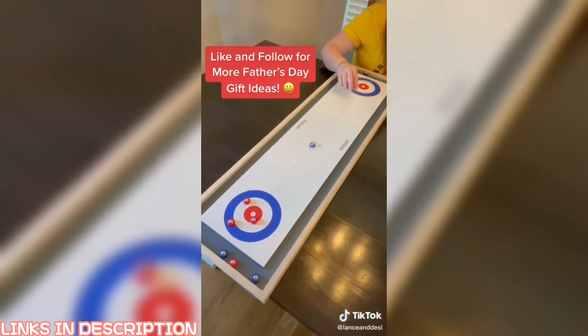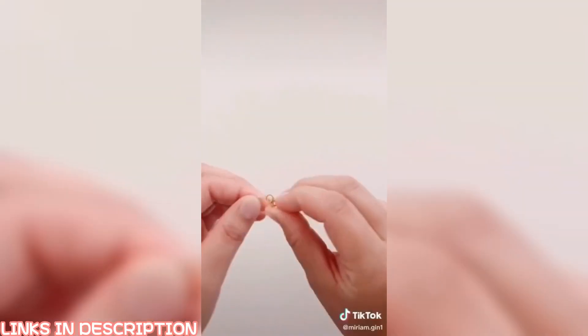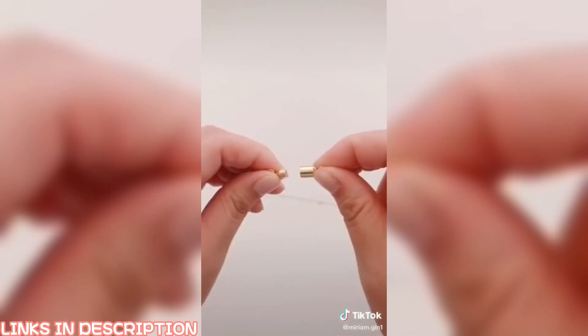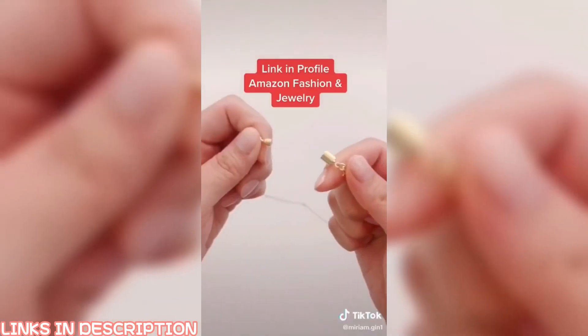If you struggle with putting on jewelry, you may need these two items. This jewelry clasp can be clipped onto your necklace or bracelet. It has magnets to stick together and a locking screw to keep it in place — no more struggling with long nails. This bracelet gadget will allow you to hold your bracelet in place to fasten. Everything is linked in my profile.